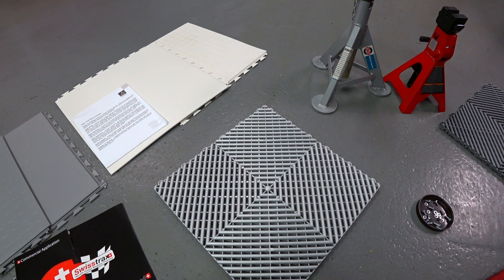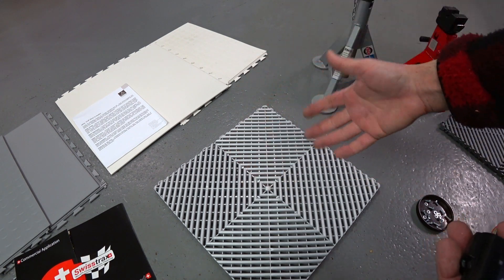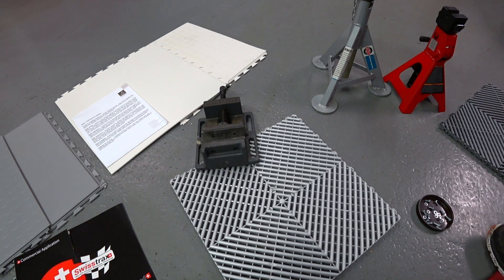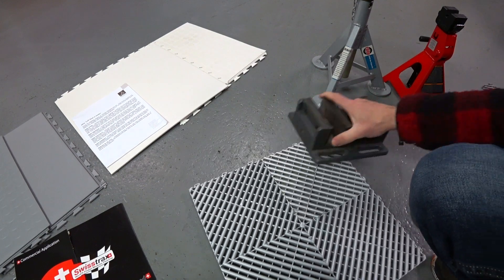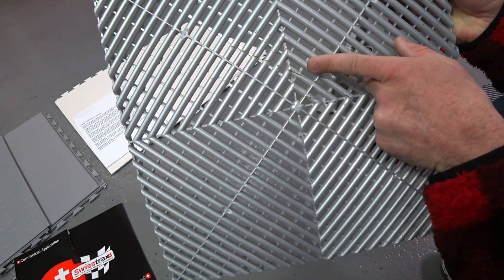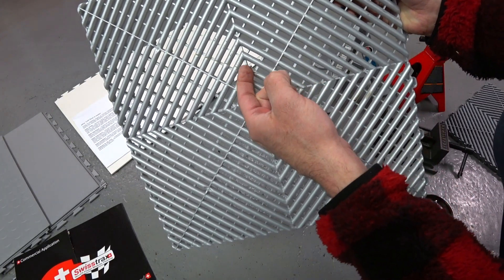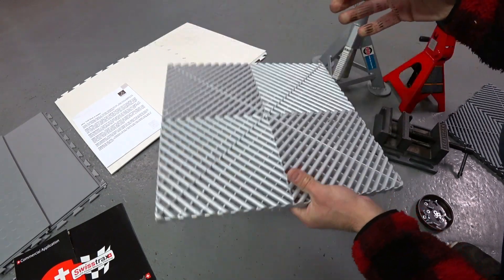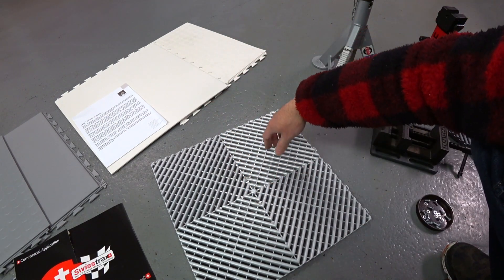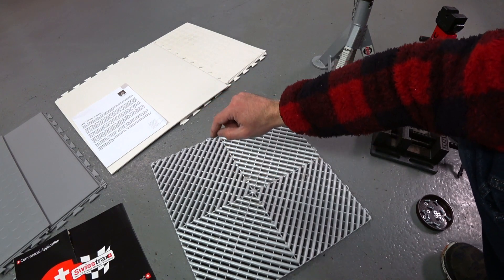Before we move on, I want to show you something. Let's say you drop a piece of steel or an engine comes off a dolly — let's just see what happens when I drop something heavy on here. I dropped a small bench vise from about two feet above the tile and it totally cracked it. That just shows you that in an automotive environment where you're dropping tools, brake rotors — this floor over time will get totally destroyed.